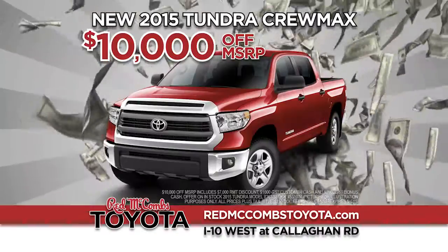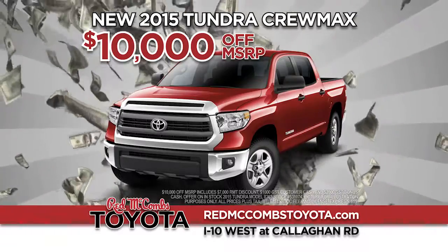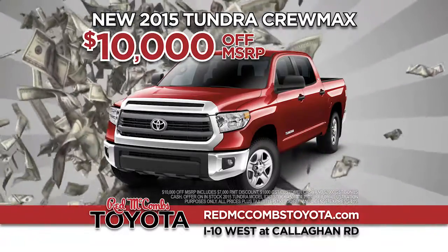At Red McCombs Toyota, you'll save thousands on every new Tundra. We're making it rain! Right now, take $10,000 off a new 2015 CrewMax Tundra at Red McCombs Toyota. That's an instant $10,000 off Tundra.